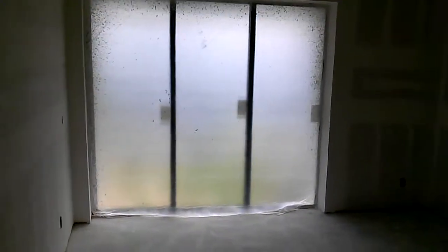Over here we have the master bedroom again. You can't see clearly because the plastic is against the sliders, but it opens out to the pool — a vanishing edge pool which is really beautiful. We also have a tray ceiling in the master bedroom.